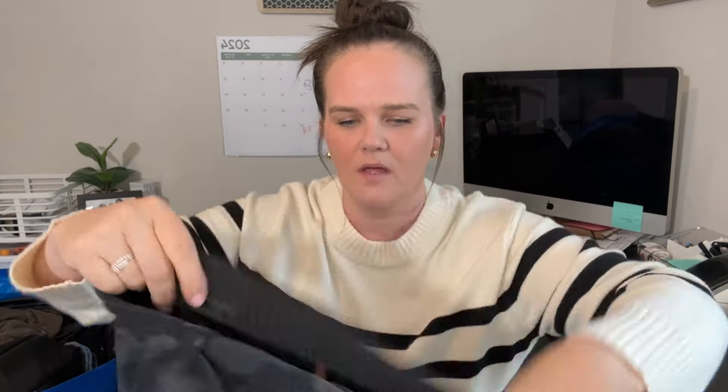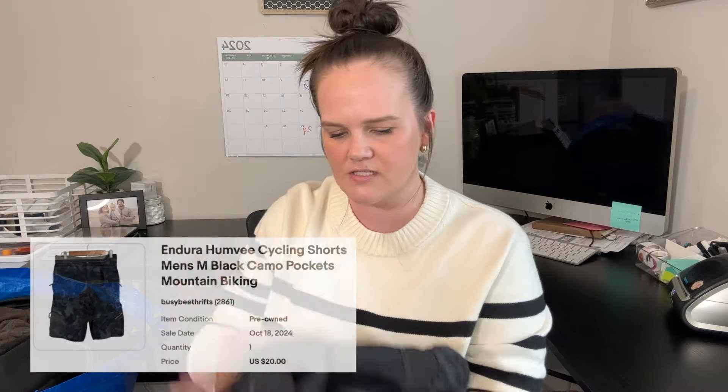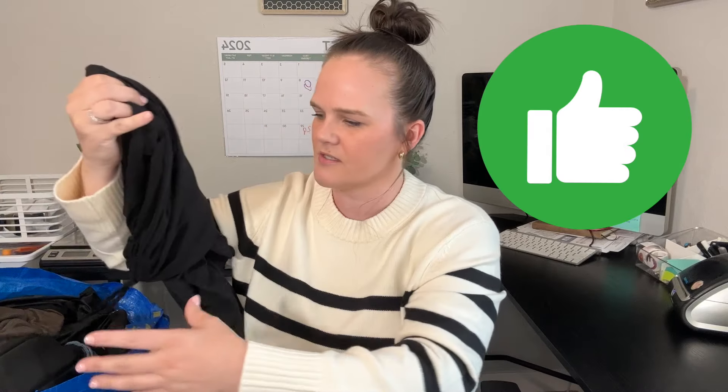Next is another cycling brand — this is Endura, which is more of a mountain bike gear brand. These are just a pair of shorts. I have sold these before and I think they sold for about $40, so I'm hoping for that amount on these. I'm going to give you guys the thumbs up on those.